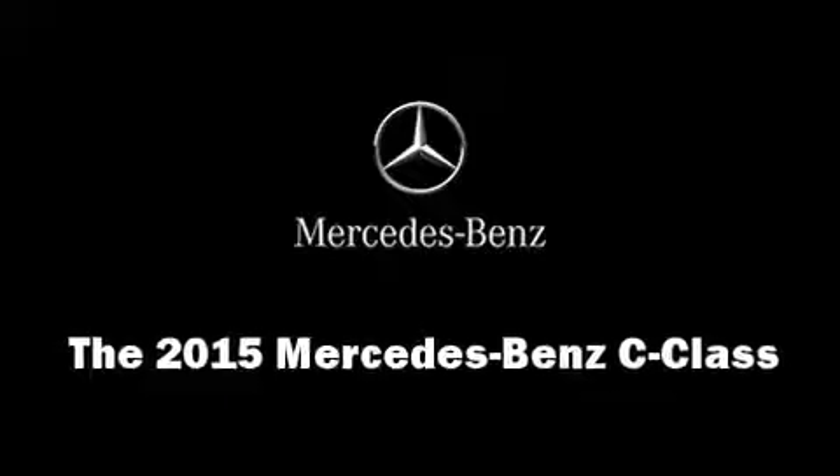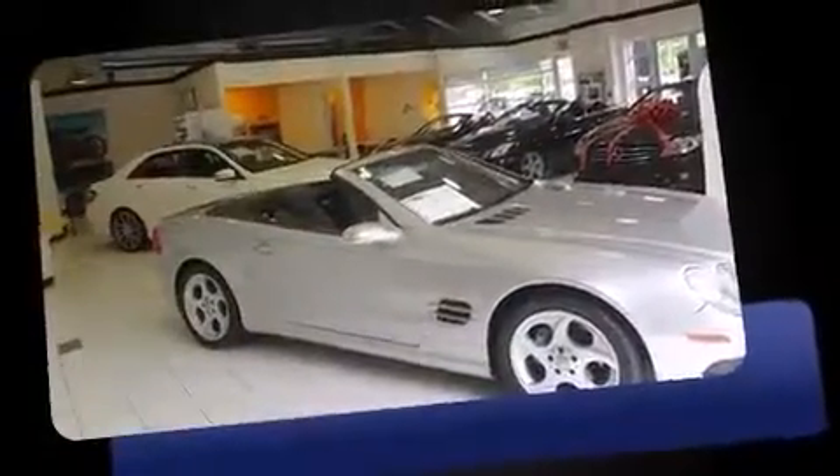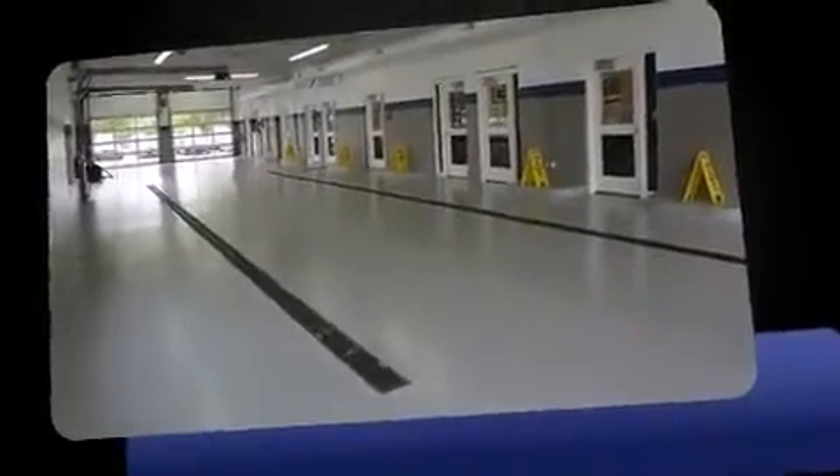Climb inside the 2015 Mercedes-Benz C-Class. This four-door, five-passenger sedan offers the latest in technological innovation and style. Under the hood you'll find a four-cylinder engine with more than 200 horsepower, and for added security, dynamic stability control supplements the drivetrain.